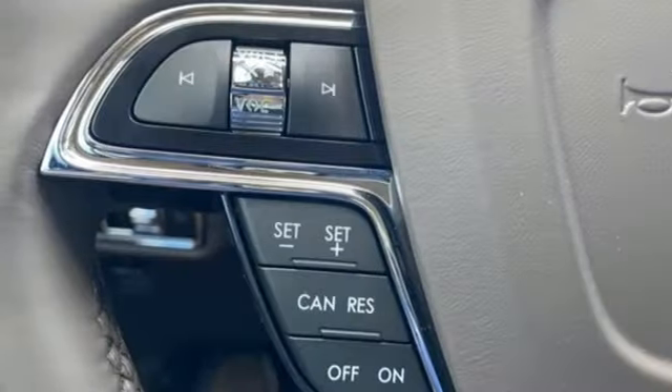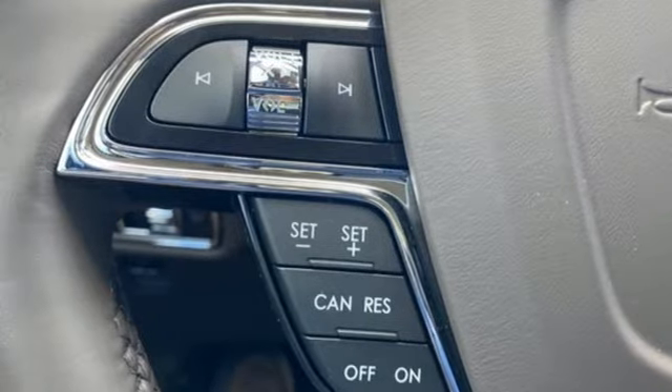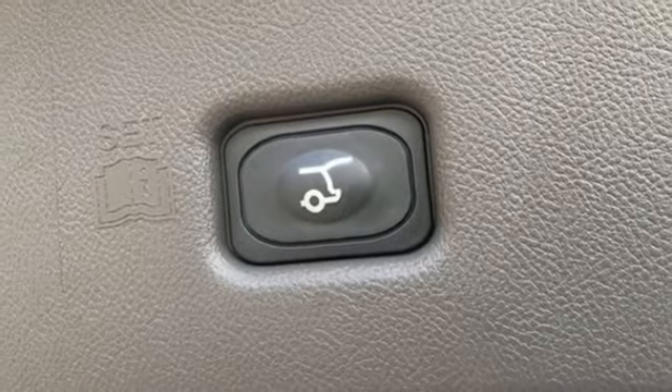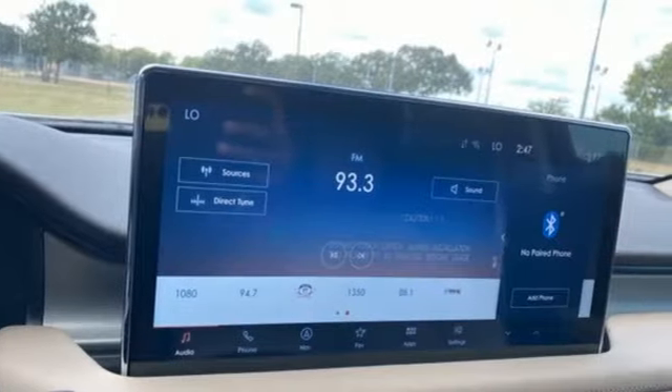rear parking sensors, AM-FM satellite radio, remote engine start smart device, voice-activated climate controls, auto-dimming rearview mirror, and automatic transmission.